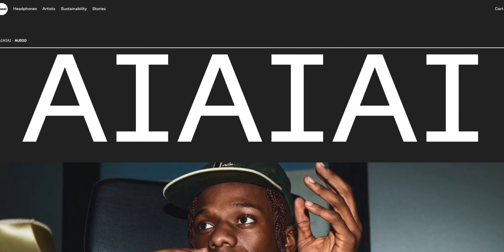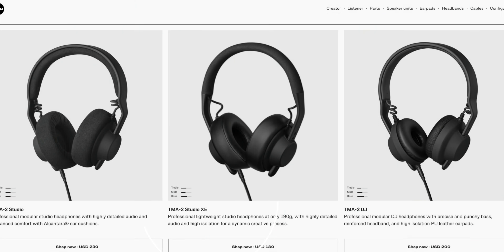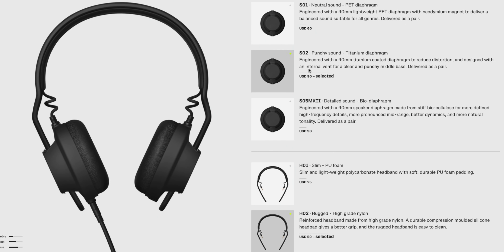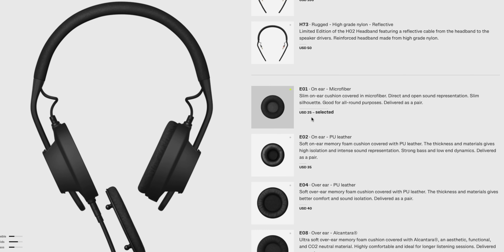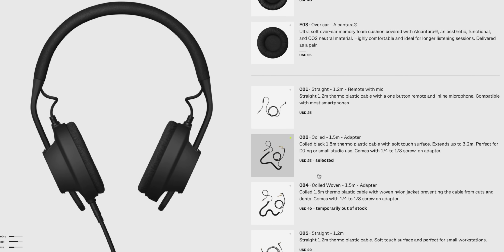AIAIAI just released the TMA2 Studio XE headphones — the more budget-friendly version of their studio headphones. They also make a DJ version with some punchier bass. The TMA2 headphones are modular, which means you can switch out the parts or have additional parts depending on what you need. The Studio XE headphones are selling right now for $180, and I've got them here — stay tuned for the first look later in this video.